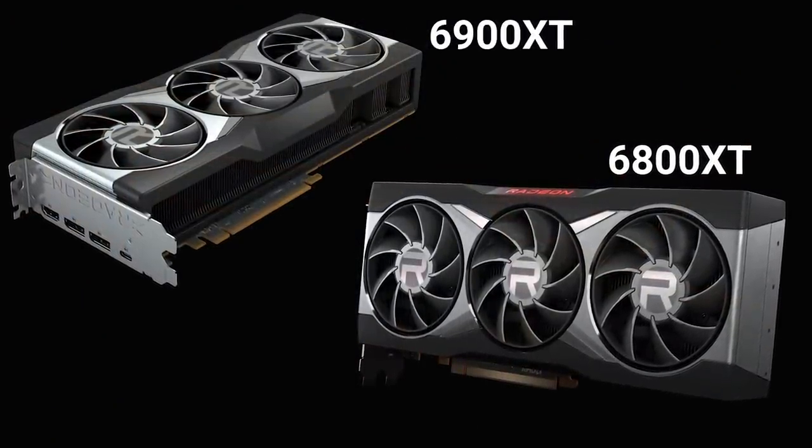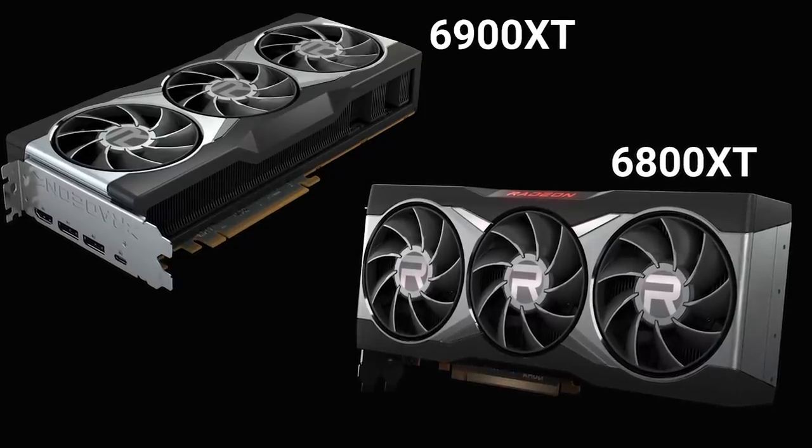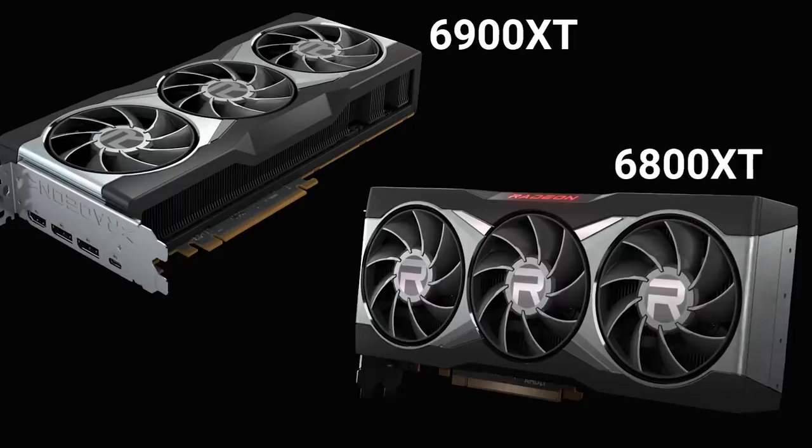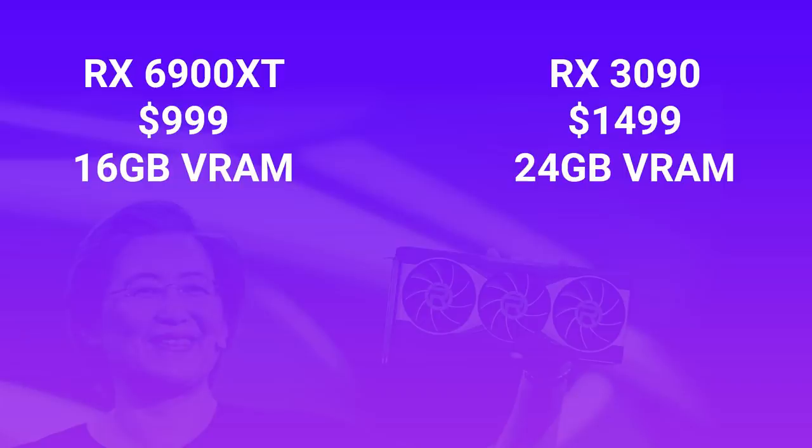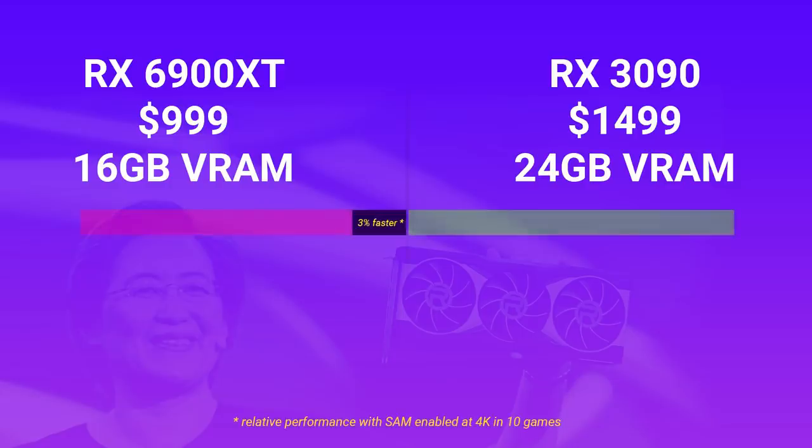I'm a bit disappointed that the 6900 XT's design is so similar to the 6800 XT — a premium product should look more desirable. If you're spending this much on a GPU, I don't think there's much I can say to sway you either way. It's a halo product that helps sell the mid-range stuff, and the small performance difference doesn't warrant the large price increase. It will be interesting to see how the 80 ray accelerators on the 6900 XT impact ray tracing — perhaps there's a world where ray tracing is so much better that it justifies the more expensive GPU.